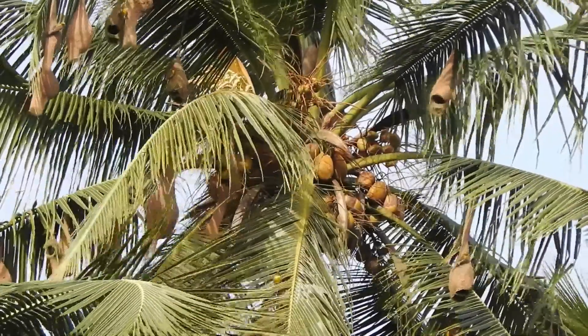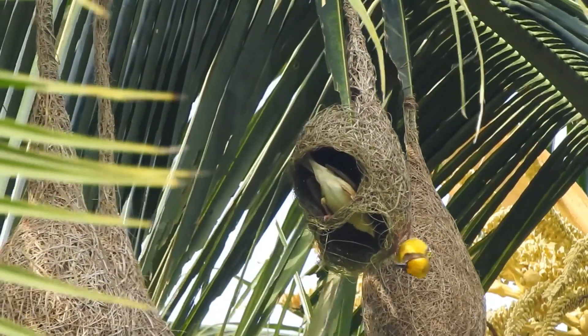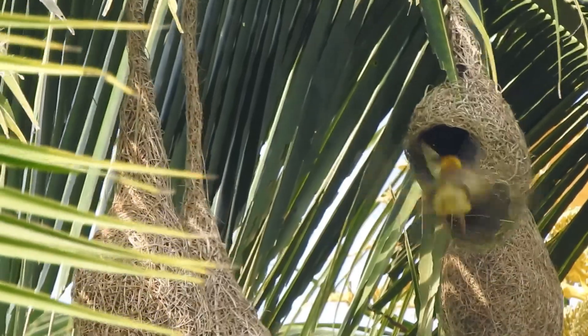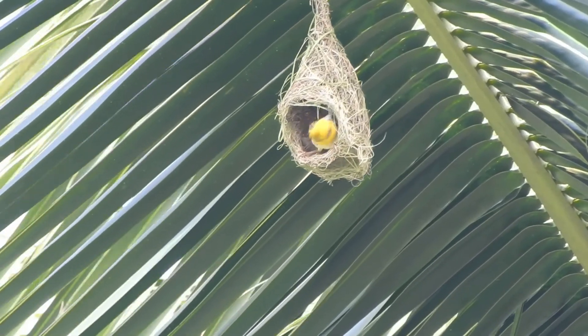Thorny acacia and palm trees provide sanctuary to one of the most intricate nests in the avian world, that of the Bioweaver. These nests are constructed from leaves of grass and strong fibers, and are protected by their placement in tall trees and those above water bodies.